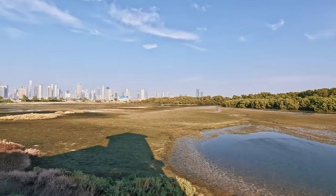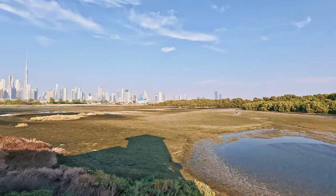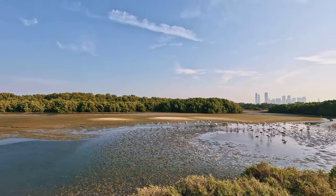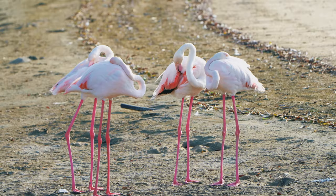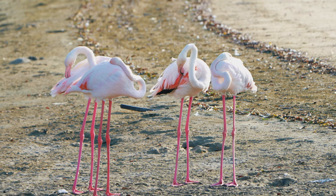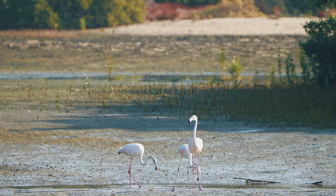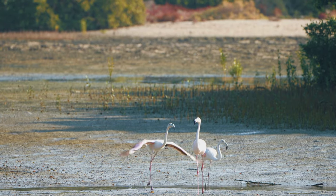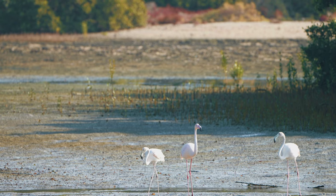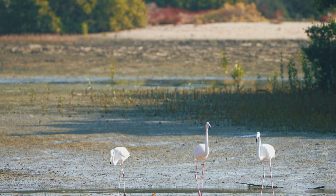From here we can see the Dubai skyline alongside the wonderful, peaceful natural habitat of the pink flamingos. It's really peaceful and not too crowded in the mornings — we visited at 8 a.m. It's better to visit either in the morning or in the late evenings before 5. There's no time limitation; you can spend as much time as you want.